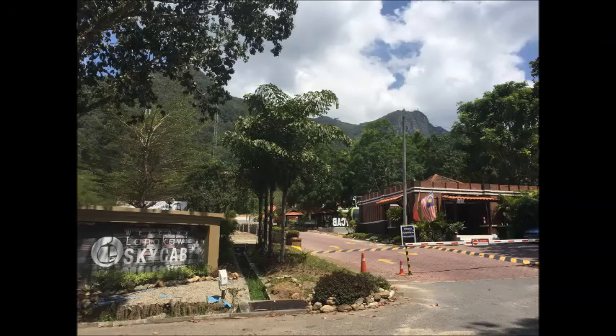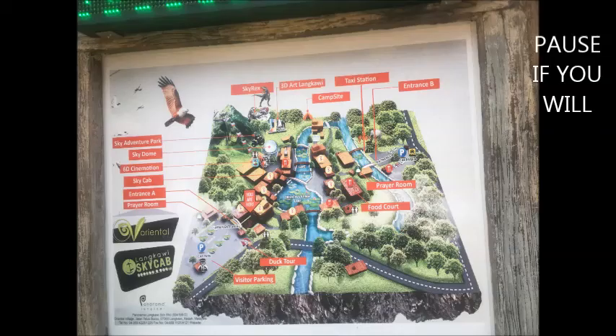Langkawi Sky Cab Amusement Park, July 2020. This is the entrance of the Sky Cab, and if you pause the video you can read the map — it tells you the different attractions.